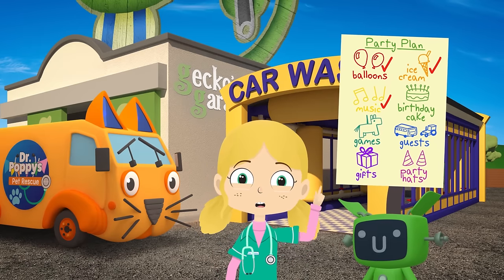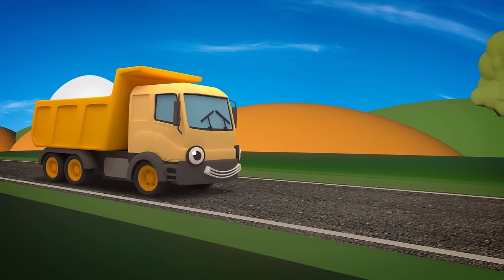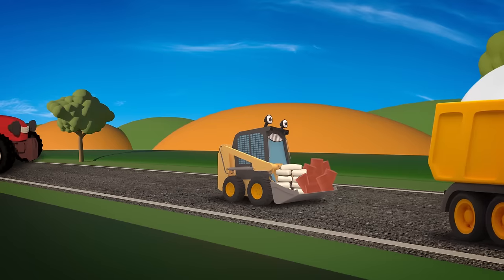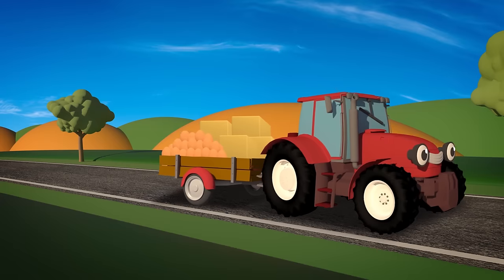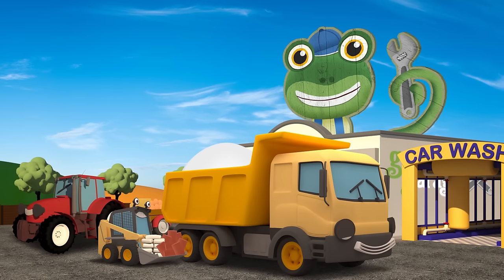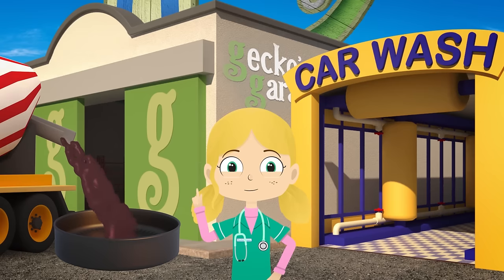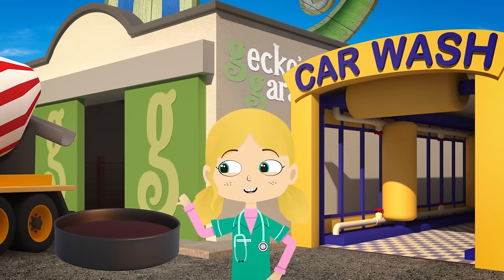Now we need to make a birthday cake! First, we need the ingredients! Dylan is carrying the flour! Sid has the sugar and the cocoa powder! And here comes Trevor with butter and eggs, fresh from the farm! We need to mix all of the ingredients together! Just the mixer! Celia! Now the ingredients are mixed and poured into that giant cake tin, we need to cook the cake!